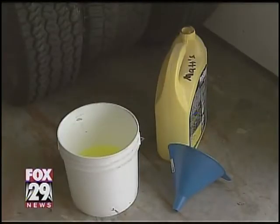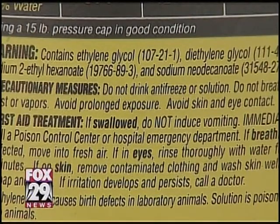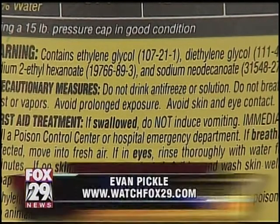As a precaution, Giuliano suggests storing buckets upside down to keep liquids from accumulating in them and causing a drowning hazard.